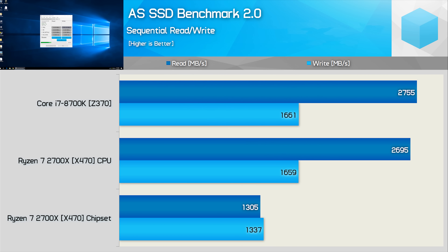First up we have the sequential read and write performance in the AS SSD benchmark. This is a challenging benchmark as it doesn't use any compressible data, so it's considered a worst-case scenario. While other benchmarks might show sequential read performance hitting 3 to 3.2 GB per second, here we're limited to 2.7 GB per second — still blazing fast. Write performance is where you'd expect it, given the SX8200 is rated for 1.7 GB per second. The Z370 and X470 platforms delivered very similar results on the PCIe 3.0 x4 connection, but running the SSD through the X470 chipset severely limited performance: read throughput was reduced by 50% and write bandwidth by almost 20%.